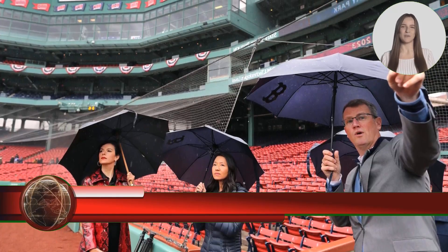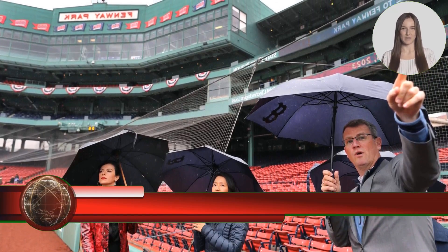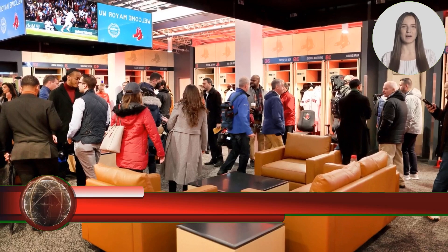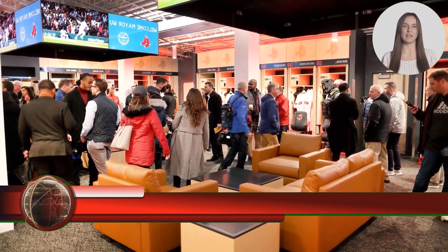Fenway Park debuts new renovations to clubhouse and on-field facilities on a rainy Tuesday morning. The Red Sox opened up Fenway Park for Boston Mayor Michelle Wu to view the new renovations to the stadium.